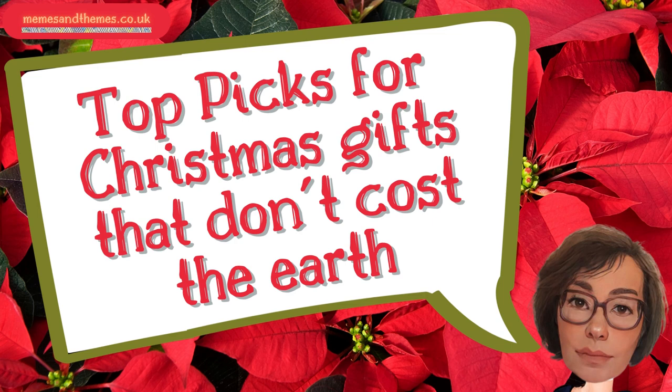Hi, and welcome to the Memes and Themes Guide to Sustainable Personal Christmas Gifts that aren't going to cost the earth.